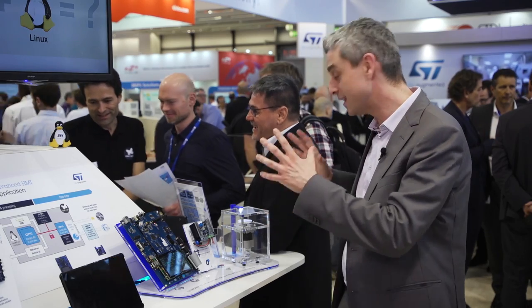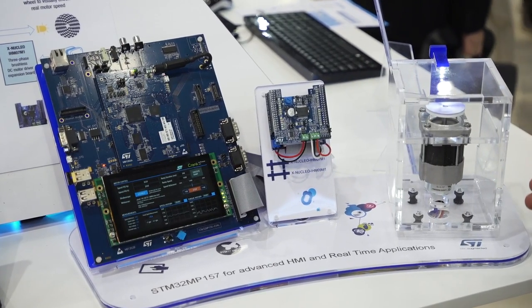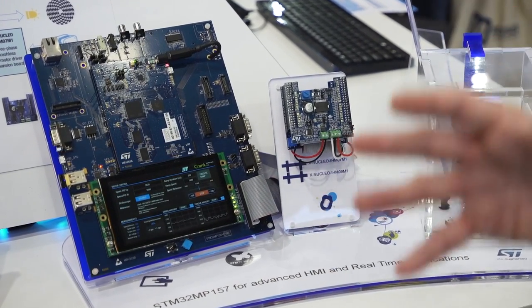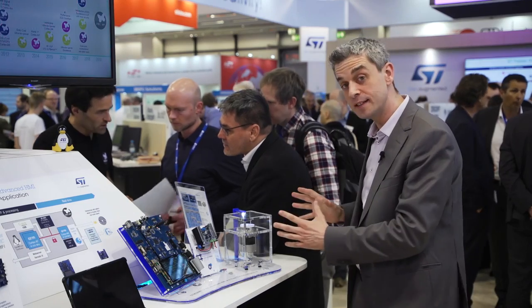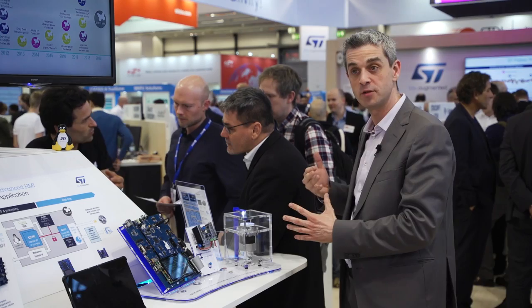Let me finish with a great demo. This demo is showing advanced HMI and real-time applications. This is our evaluation board. On the Cortex-A7 side, we are running Linux with an advanced HMI running a 3D graphics application. On the Cortex-M4 side, we have the real-time application where motor control is running.